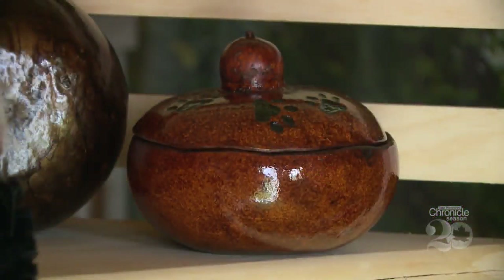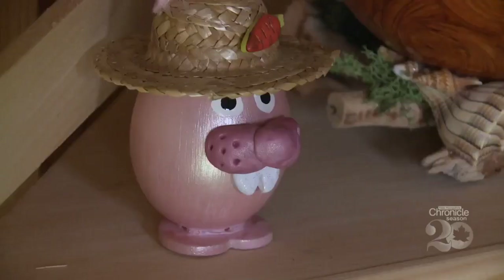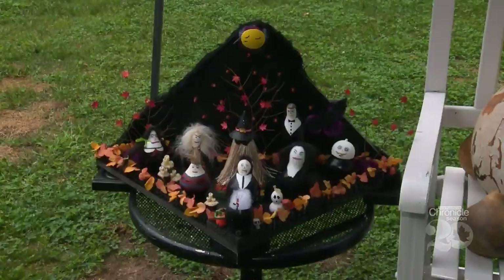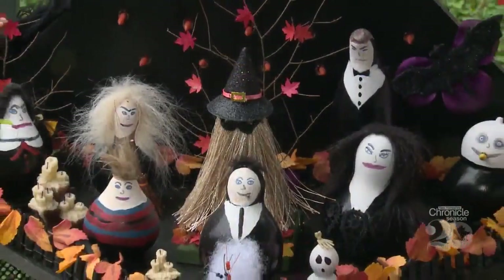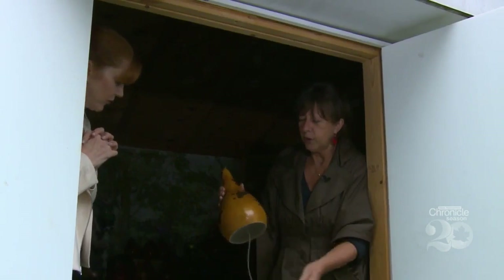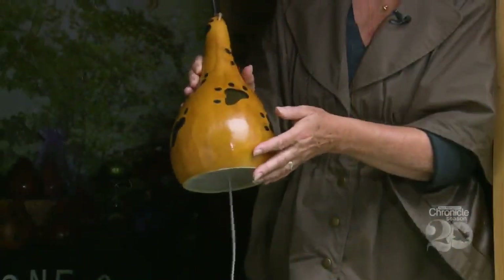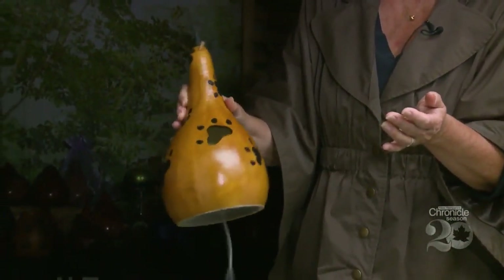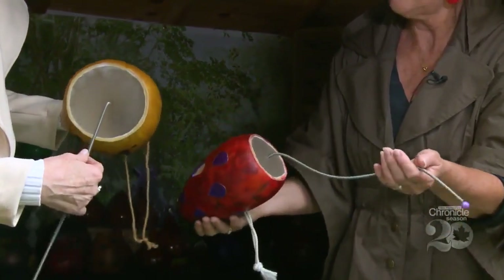Stained with leather, Vivian's gourds closely resemble finely crafted wood. She makes gourds for Christmas, Easter, and Halloween, featuring a very famous TV family. She started off making just Cousin Itt, and it morphed into the whole Addams Family — Gomez, Morticia, Lurch. She also makes thunder gourds, which make loud noise, and depending on the thickness and shape of the gourd, they all have their own unique sound.